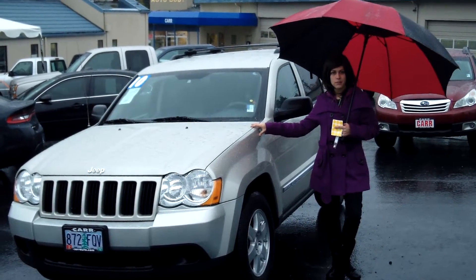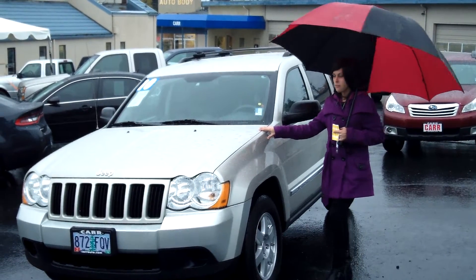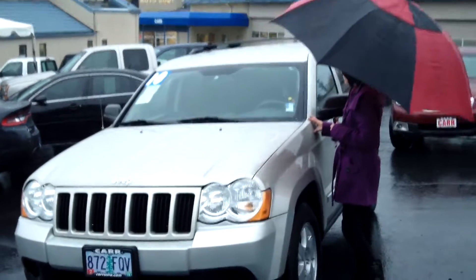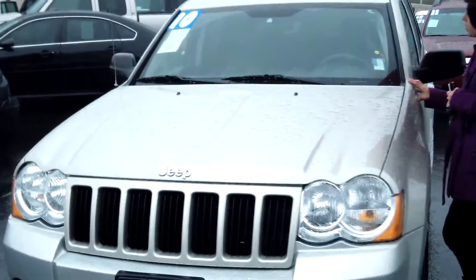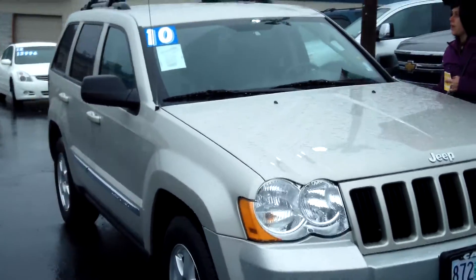Hey guys, this is Annalise. I'm down here at CarUse Cars in Beaverton. Thank you for clicking on that link. This is your virtual tour for a 2010 Jeep Grand Cherokee Laredo, stock number WP3675A.